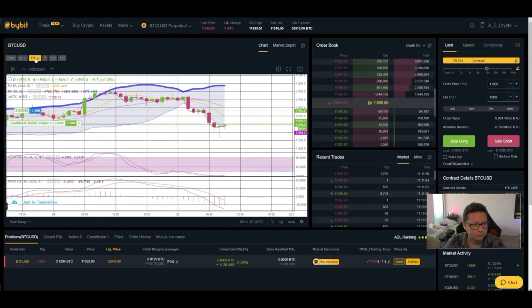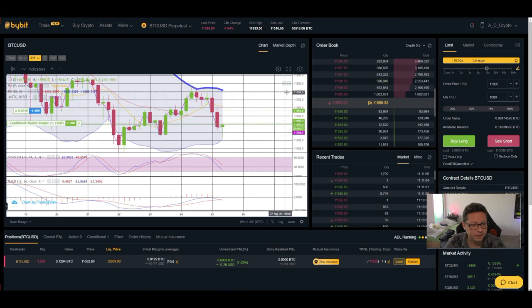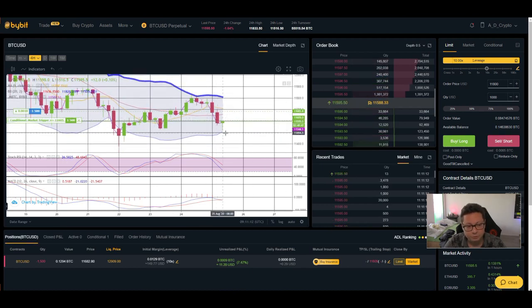Looking at the Bollinger Band on the four-hour: we came down to the bottom around $11,500 and are seeing a potential bounce towards $11,650. If we get back into the upper area we should push towards $11,800. However, the MACD is forming a bearish cross and the stochastic is shifted to the downside, so most likely we'll push back through $11,500 and possibly go lower. Today the momentum is clearly shifted to the downside, and we should expect to see $11,500 pretty soon.